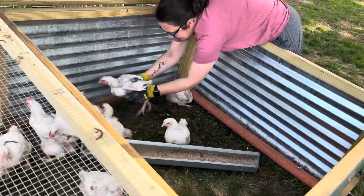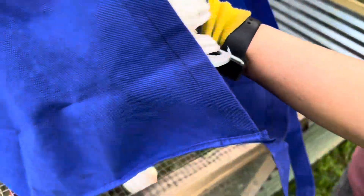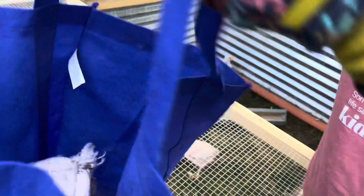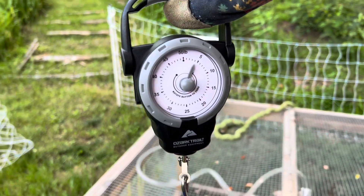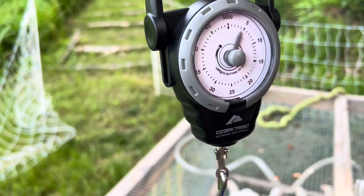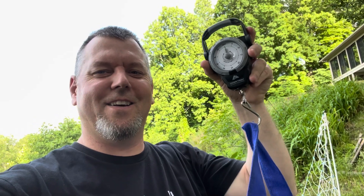We are going to weigh our chickens to figure out if our processing date needs to be extended. We just use a little fish scale — it's like weighing a newborn baby. Right at five pounds, a little less. We use a reusable grocery bag, which is nice because it's light. You just catch one, set it in the bag, and weigh it.